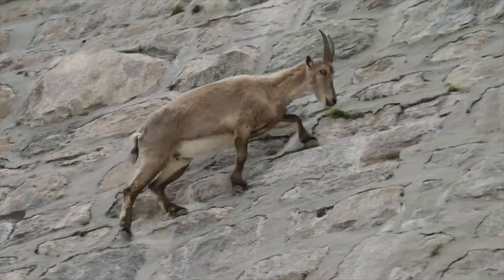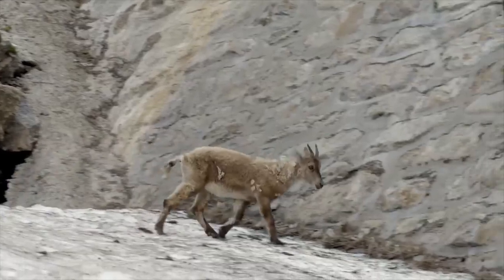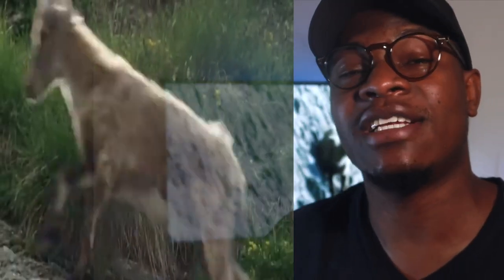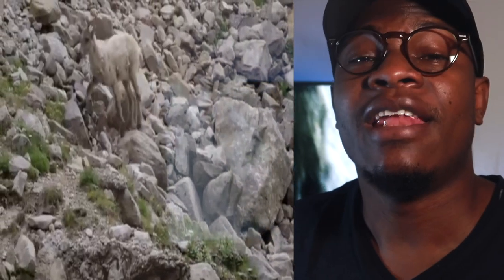The ibex is well known for its mountain climbing skills, and for many centuries, since time immemorial, most people have known the goat to be a very good mountain climber. Some of you may have seen that BBC video showing the ibex climbing a dam with its young one, just to lick the salt found on the rocks used to construct the dam.